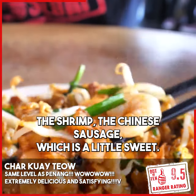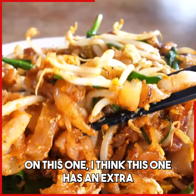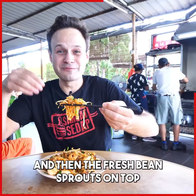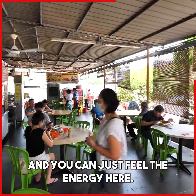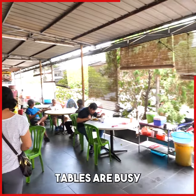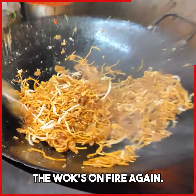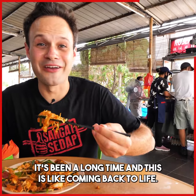The shrimp, the Chinese sausage which is a little sweet — and this one has an extra aroma to it. And then the fresh bean sprouts on top give it this burst of freshness. You can just feel the energy here. Tables are busy, and it's really nice to see business coming back, people working, and the wok's on fire again.